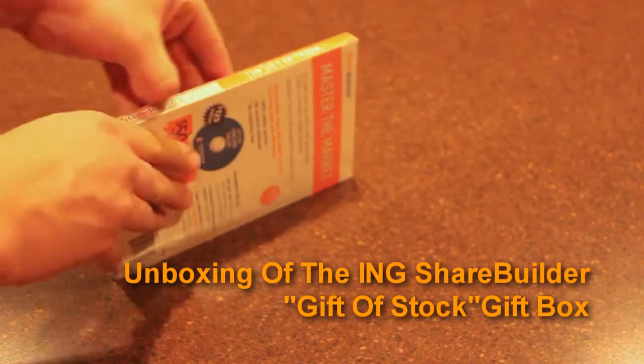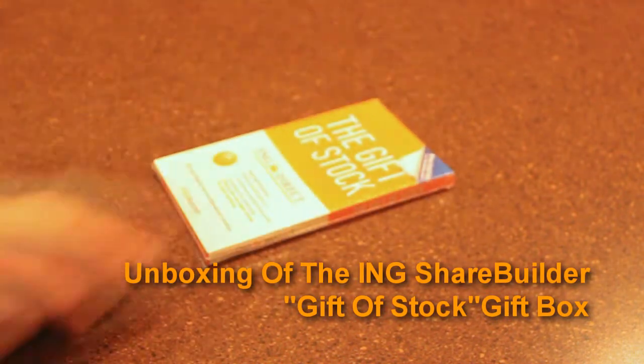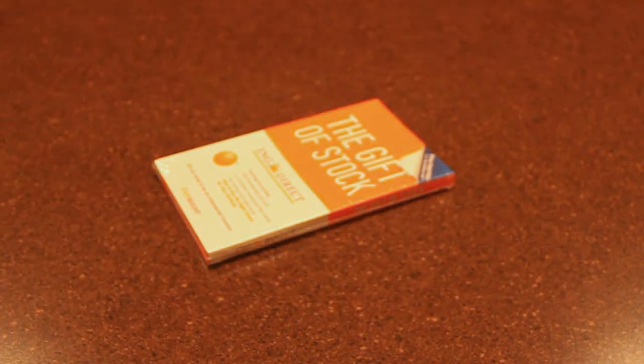Hey everybody, welcome to Money Matters TV. This is Peter with Bible Money Matters and this is the unboxing video of the ING ShareBuilder gift of stock gift box.